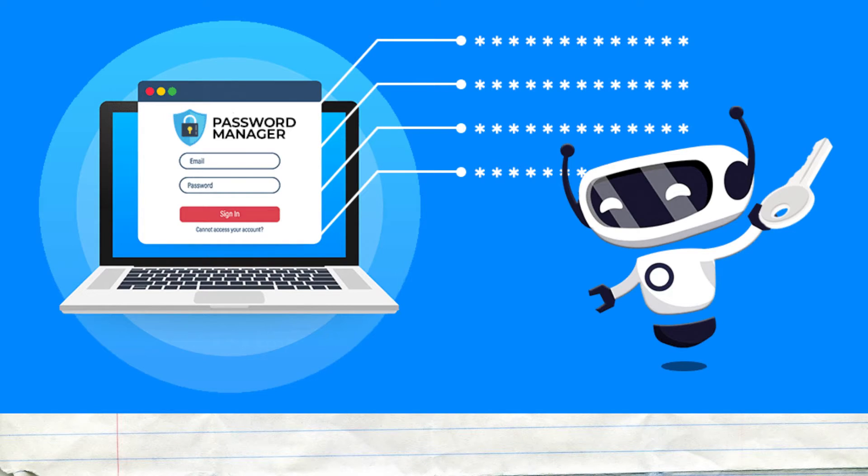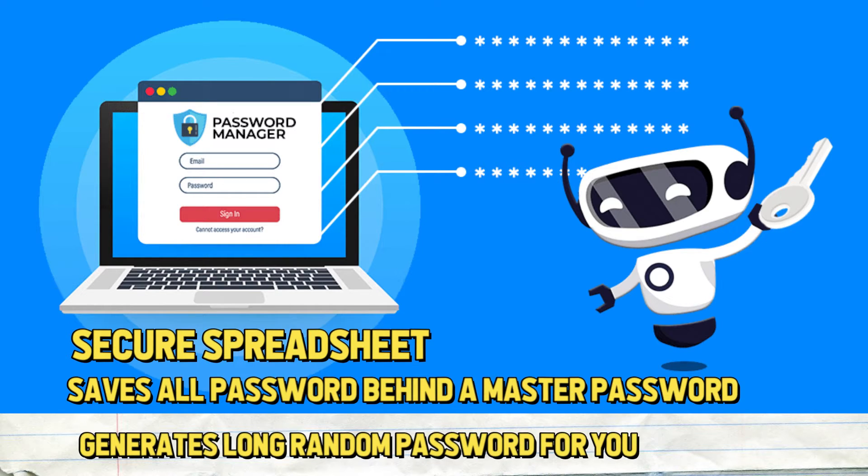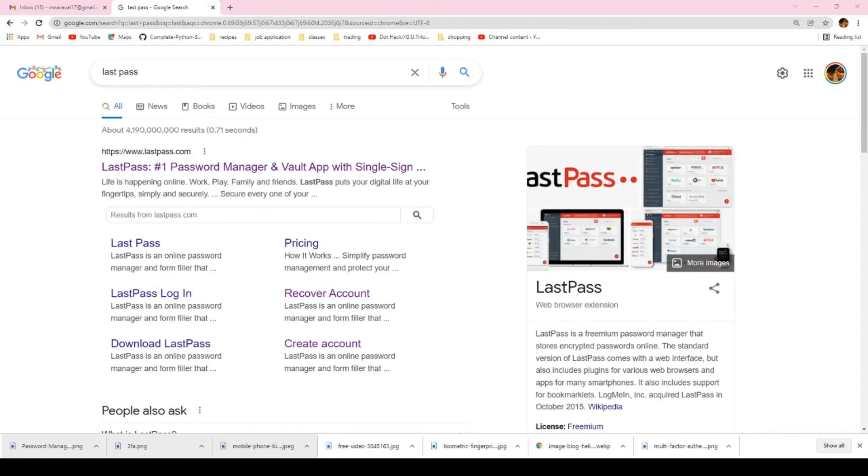Now that you've changed your passwords into longer and more complex ones, I know it's going to be hard to remember all of them. Don't worry — there is a way to manage all of your passwords without even remembering them all. If you have a lot of user accounts with different passwords, you can use a password manager. It's like a secure spreadsheet that saves all of your passwords behind one master password and also generates long, random passwords for you. One of the most popular and free password managers is called LastPass, and I'm going to show you how to use it.